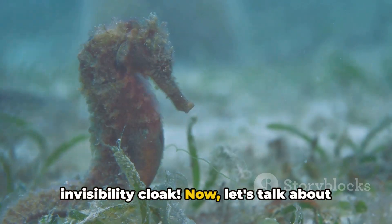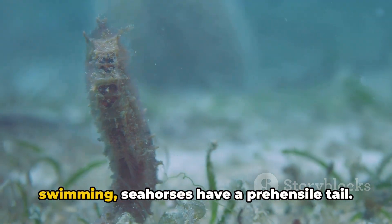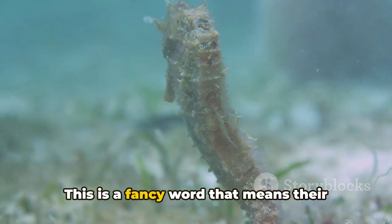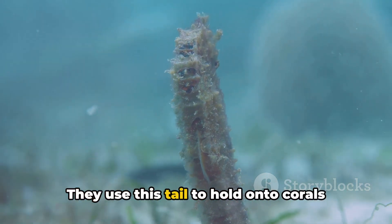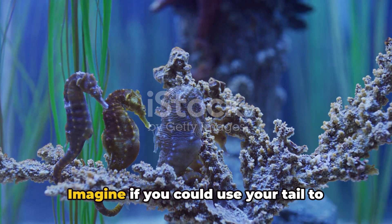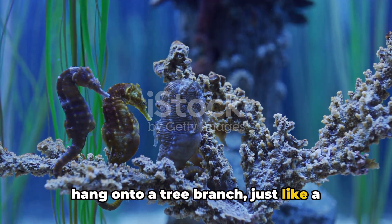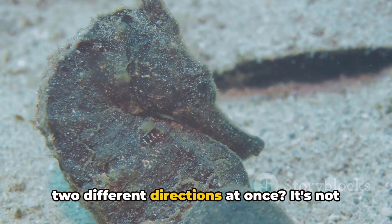Now, let's talk about their tail. Unlike most fish that have a tail for swimming, seahorses have a prehensile tail — a fancy word that means their tail can grip onto things. They use this tail to hold onto corals and seaweeds, keeping them safe from strong currents and waves. Imagine if you could use your tail to hang onto a tree branch, just like a monkey!